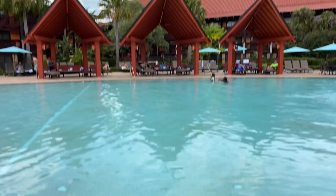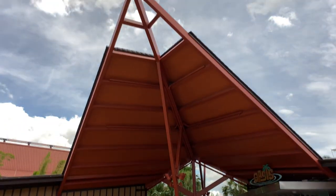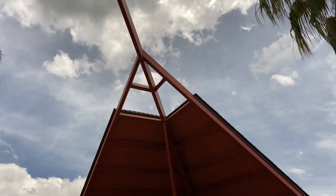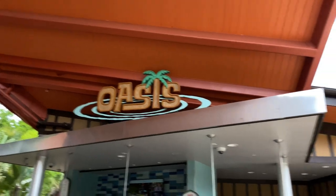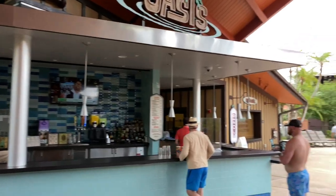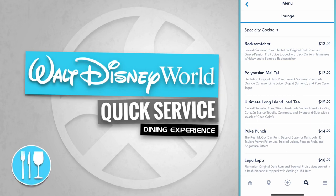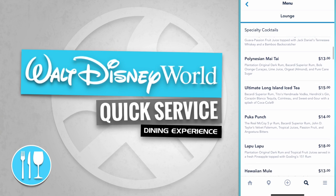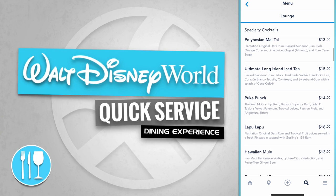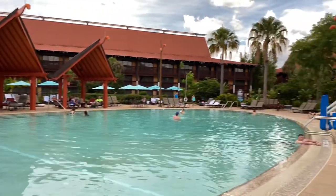Here's the Polynesian East Pool with the shaded cabanas just in the background. Check out this tiki A-frame structure here at the pool area. There's the Oasis and just over to the right-hand side is the Oasis Grill. The Oasis Bar and Grill has a few specialty cocktails, like the Back Scratcher, the Polynesian Mai Tai, and the Ultimate Long Island Iced Tea.